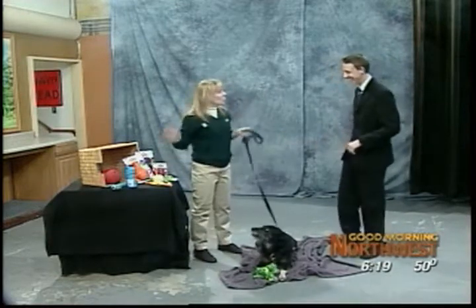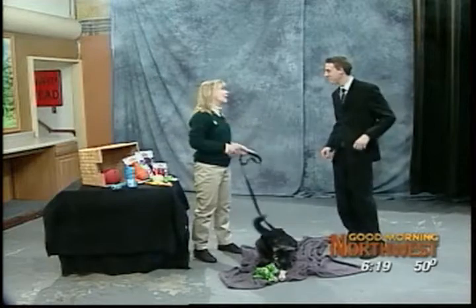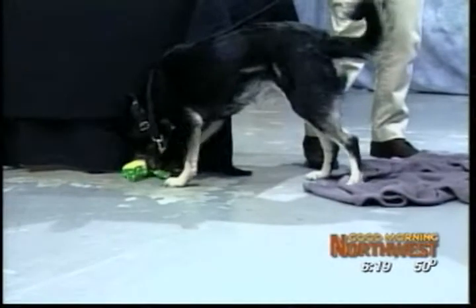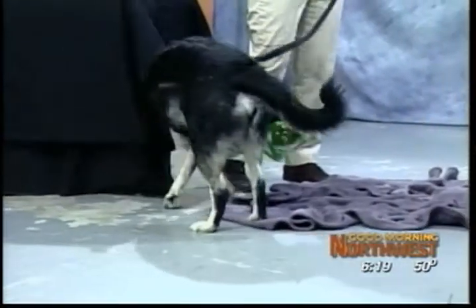Then inadvertently you drop it one time so the dog gets it and they get to have some fun. So there's a lot of chasing back and forth, and interaction with you is the key — they want to spend time with you.